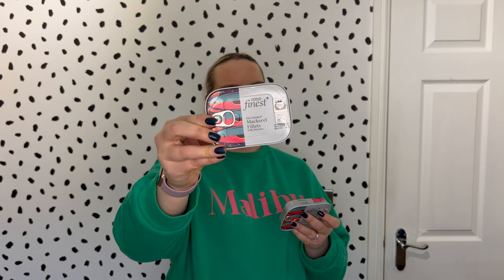We also have two tins of hot smoked mackerel fillets with harissa. James spotted these in the reduced-to-clear section at Tesco's. Per tin it's one and a half sins — we really like oily fish, it's important to have at least one portion a week and it's full of omega-3s. These were £1.31 each but should have been £2.25 each, so we made a really good saving. We might have them on toast or use them in a pasta or rice dish over the coming days.